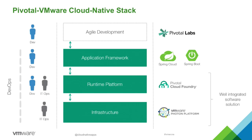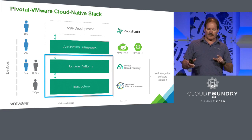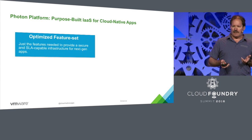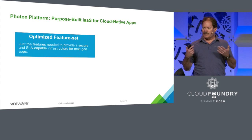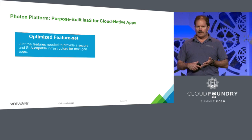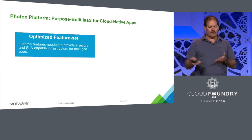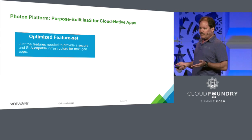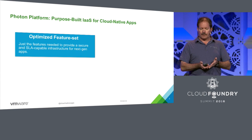We have the runtime platform of Pivotal Cloud Foundry, and then we have the Photon platform stack from VMware as the infrastructure underneath that. Photon platform is a purpose-built IaaS intended for cloud-native applications. It can do containers, it can do VMs, and it's intended for rapid delivery of cloud-native stacks. We've optimized the feature set — things like security and SLA are very important to us. We want to include features that VMware is well-known for, such as NSX and vSAN, so we'll be able to provide those as part of that feature set.